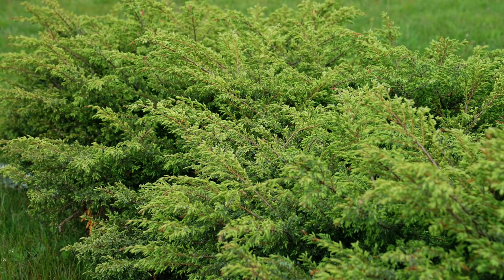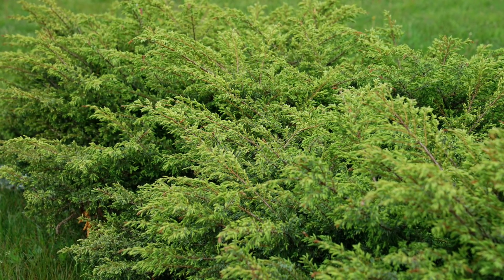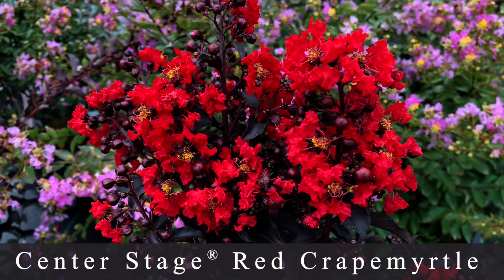It has a very ferny, soft appearance — very beautiful emerald green. I really feel like this would be a beautiful one to have in a container as well, because it wants to stay naturally smaller, maybe even as somewhat of a spiller plant over one side of the container. I think it would be a really pretty evergreen accent.